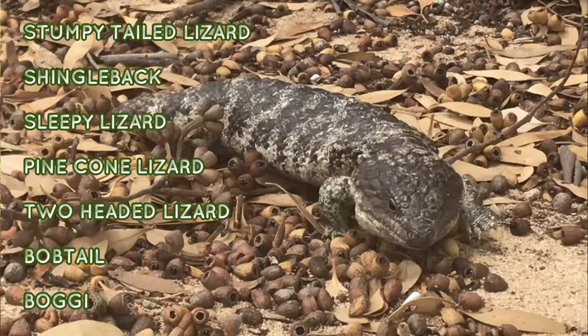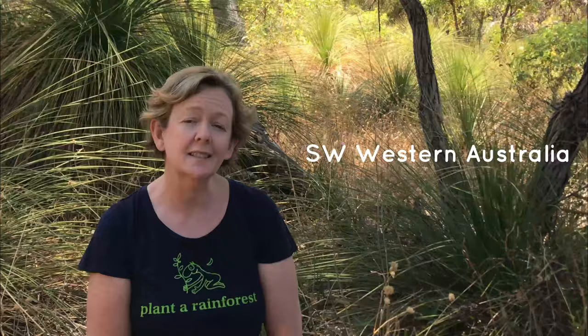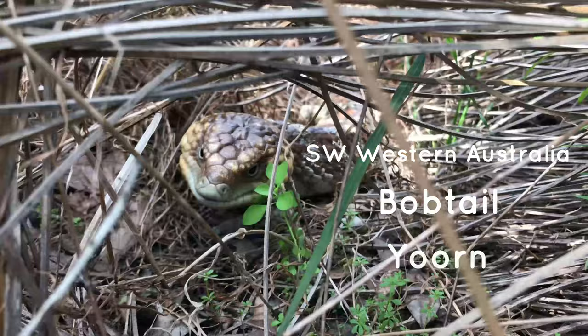Other names include pine cone lizard, two-headed lizard, bobtail and boggy. Here in Western Australia it's known mostly as the bobtail, or in Noongar language, yawn.